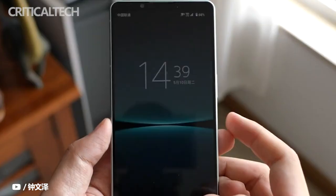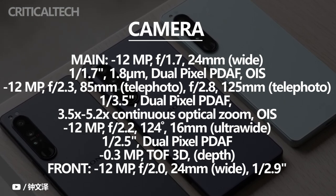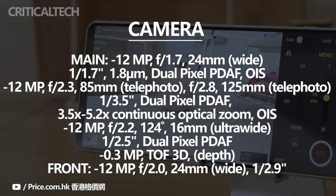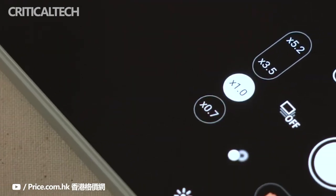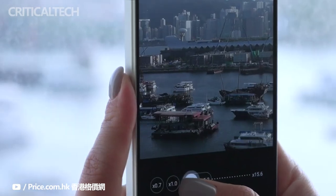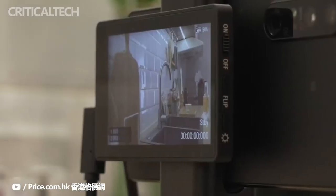The Sony Xperia 1 Mark IV telephoto camera offers continuous optical zoom thanks to a revolutionary new design, and it zooms in more at the far end. The new range is 85mm to 125mm, making for 3.5x to 5x optical magnification. The phone sticks to the 12-megapixel resolution for all three rear cameras. The main camera has a 1/1.7-inch sensor and an OIS-enabled 24mm lens, while the ultra-wide camera gets a 1/2.5-inch sensor with a 16mm lens with autofocus. The telephoto module houses a 1/3.5-inch sensor and also has OIS and AF.